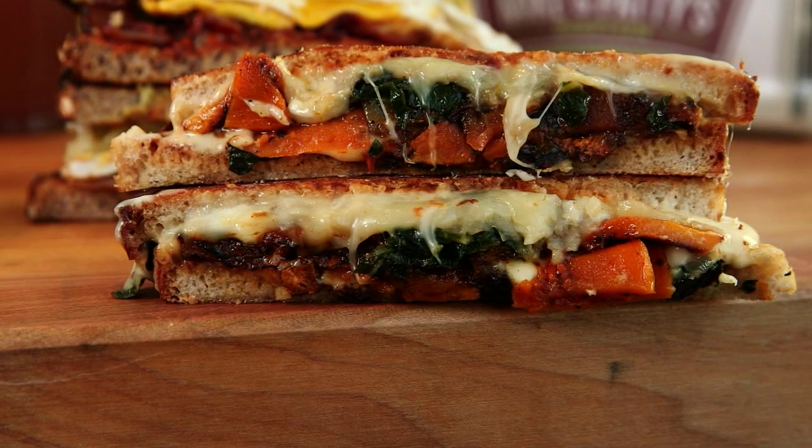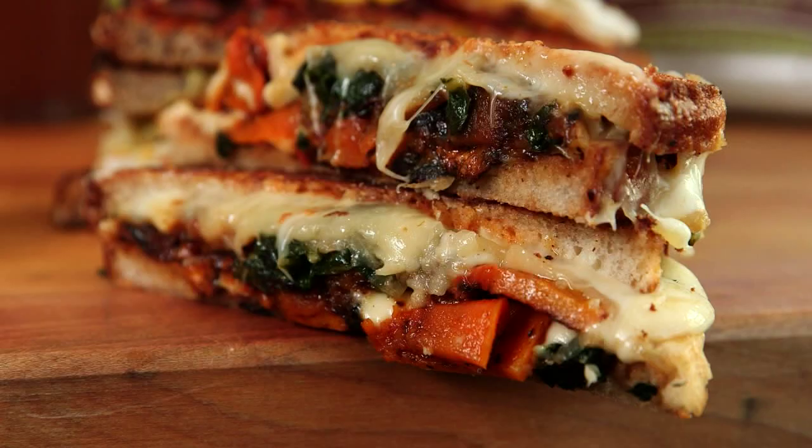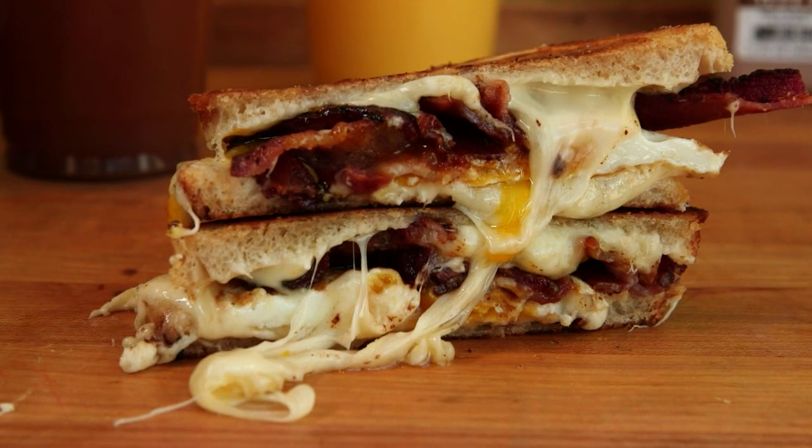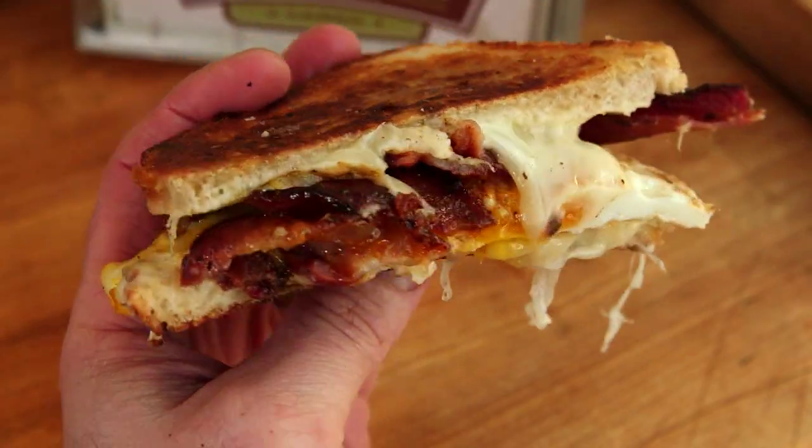There are healthy takes on grilled cheeses, like this vegan version topped with braised greens, maple squash and caramelized onions. But if you want a sandwich you'll become immediately addicted to, there's nothing better than the breakfast grilled crack.